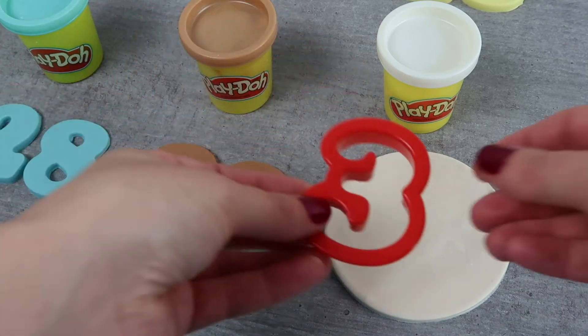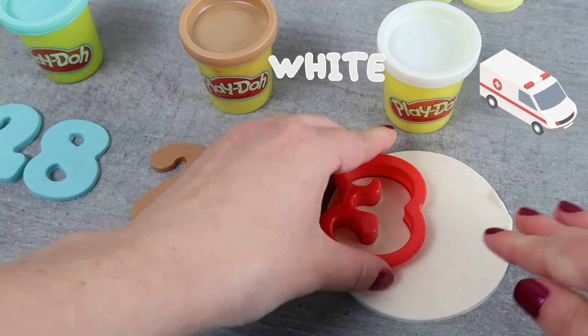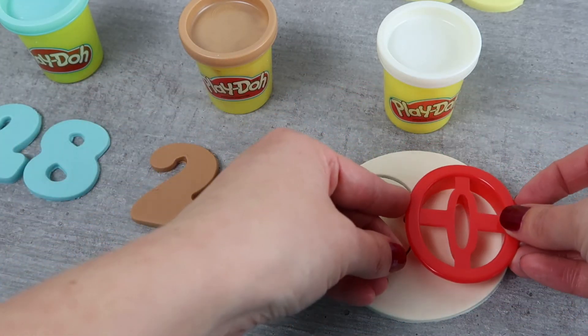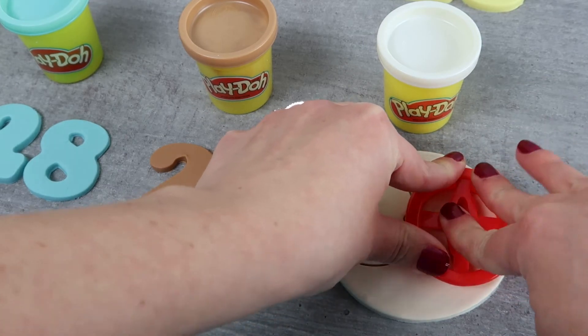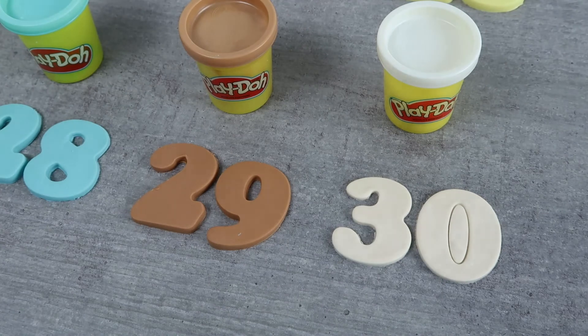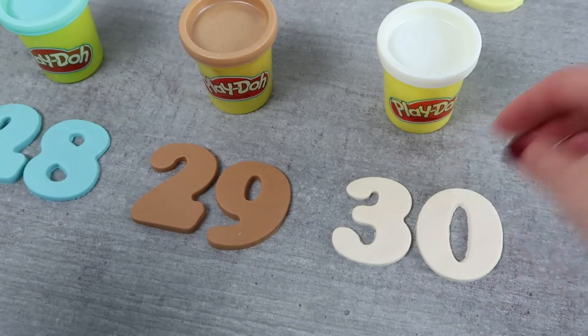Our last color is the color white, just like this ambulance. This shade of white is not quite bright white, so you might also call it off-white or even cream. 30.